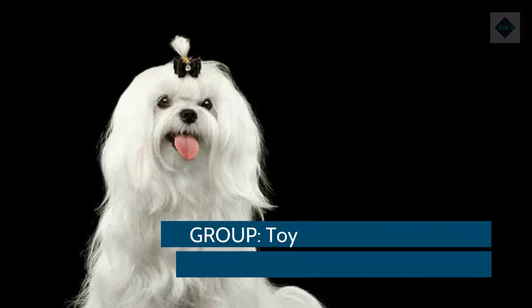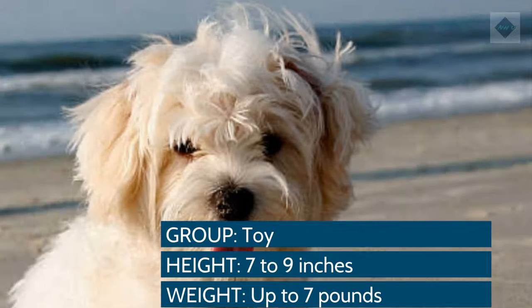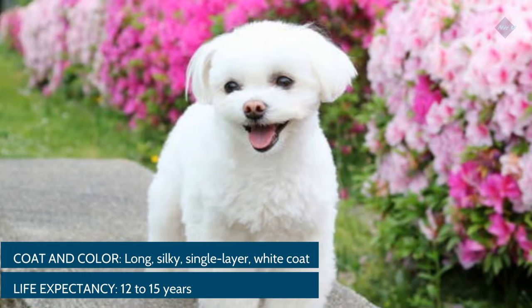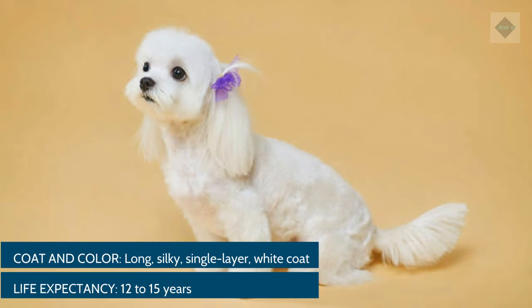Breed Overview. Group: Toy. Height: 7–9 inches. Weight: Up to 7 pounds. Coat and color: Long, silky, single layer, white coat. Life expectancy: 12–15 years.